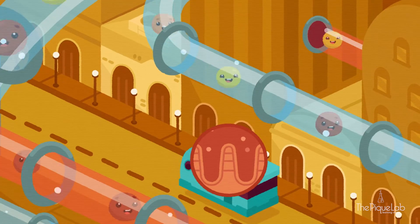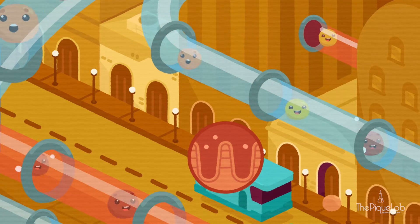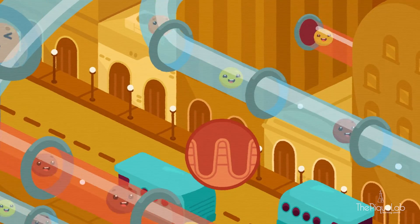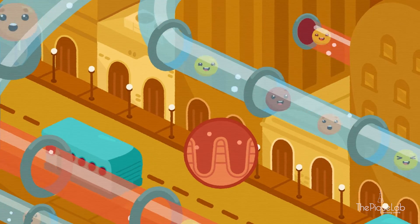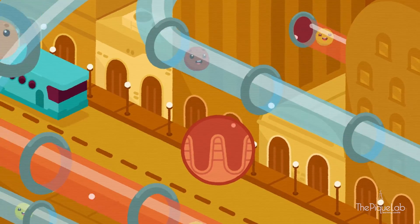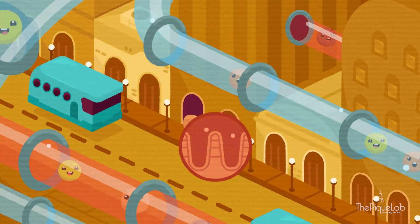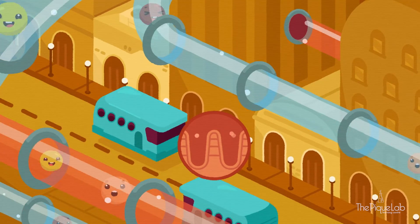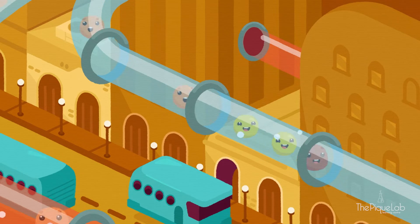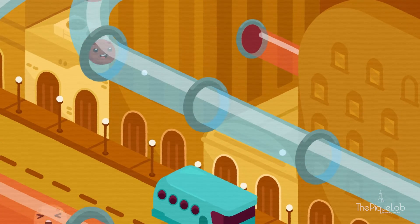And what do these folds do? Well, they give your small intestine a larger surface area. The larger the surface area, the faster it is for digested food to be absorbed through the walls of the small intestine and into the bloodstream. After entering the blood vessels through these villi, the digested food is transported through the blood vessels, which are linked to other systems in the body.